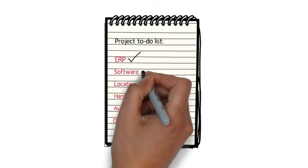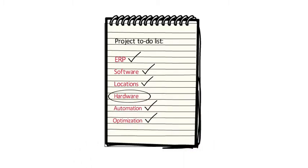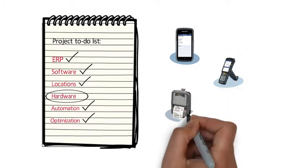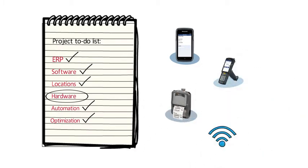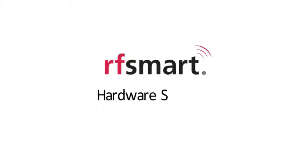While hardware is often overlooked, it's a critical step when it comes to a successful mobile solution. We are talking everything from handheld devices and printers to Wi-Fi and configurations.